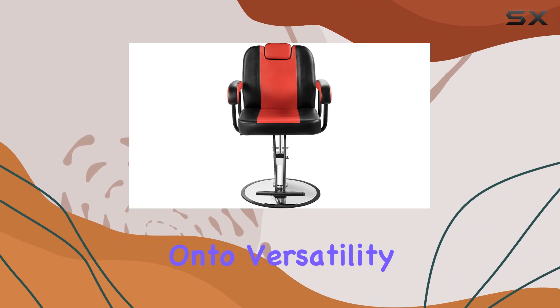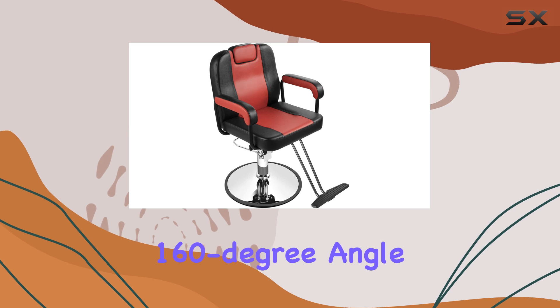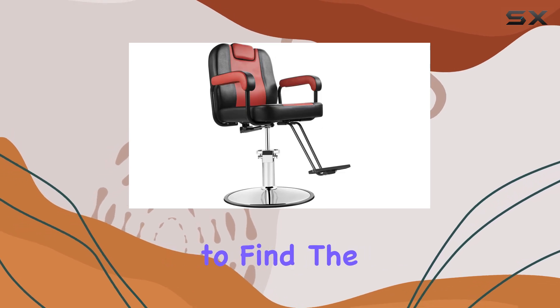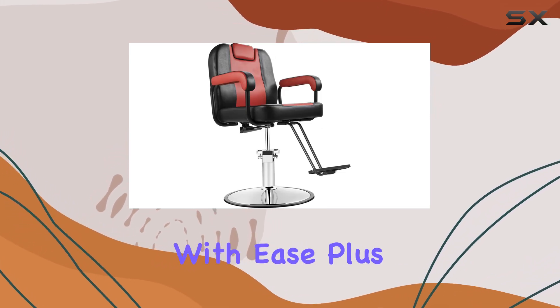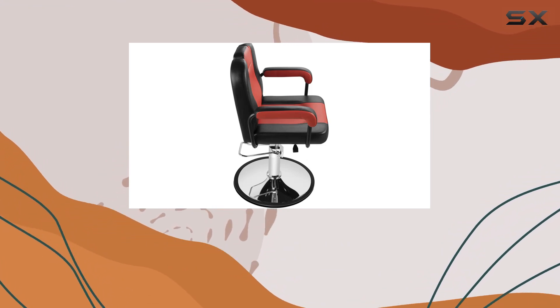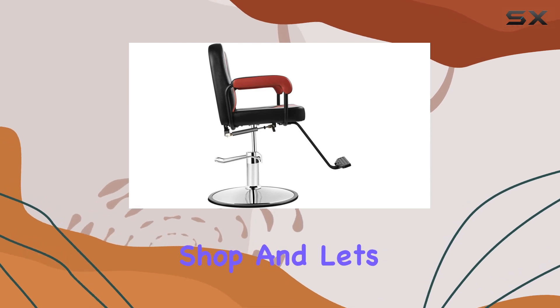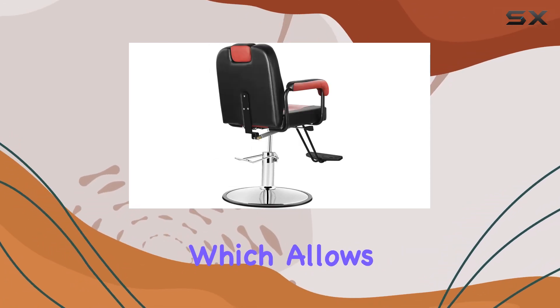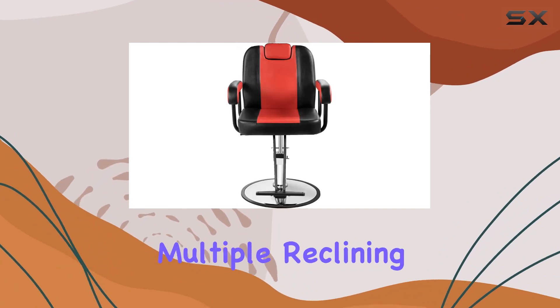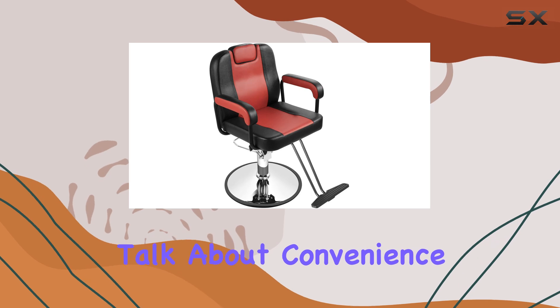Now, on to versatility. This chair doesn't just recline — it reclines at a whopping 160-degree angle, allowing you to find the perfect position for your clients with ease. Plus, with a full 360-degree rotation, you'll have no trouble maneuvering around your salon or barbershop. And let's not forget about the built-in locking system, which allows you to lock the chair into multiple reclining positions using a gas piston release mechanism. Talk about convenience.